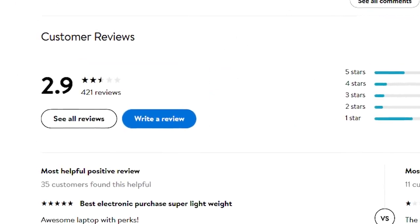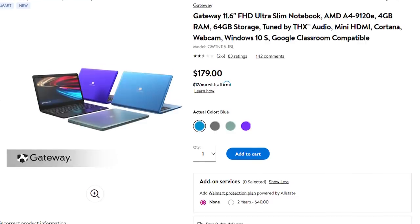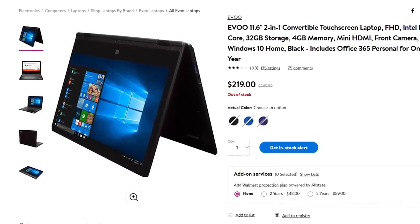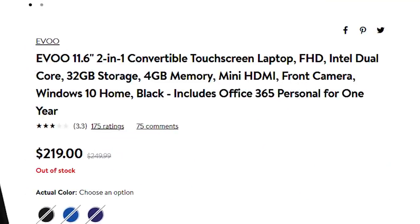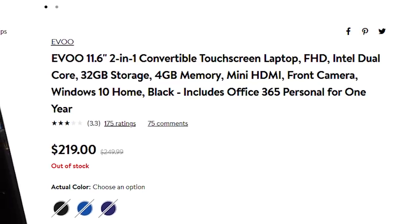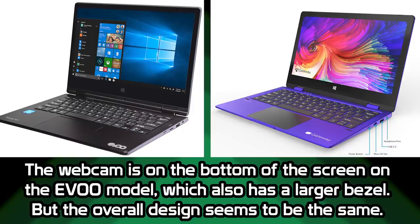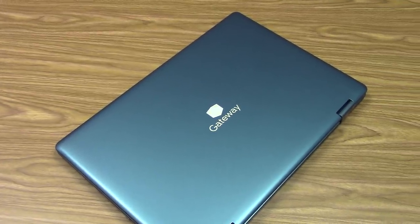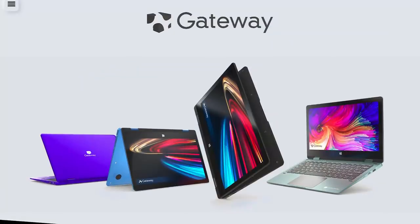You're essentially getting a generic machine with a Gateway logo slapped on the back. EVO also sells a nearly identical line of laptops at Walmart — one costs the same as the lowest-end Gateway and has poor reviews too, 2.9 out of 5 stars from 421 reviewers. There's also a 2-in-1 that's very similar to the one I got, though it costs more and has only 32GB of storage vs 64GB. Gateway has nothing to do with these computers aside from licensing their brand name to the manufacturer — they didn't design them, didn't manufacture them, and aren't even operating the new website.